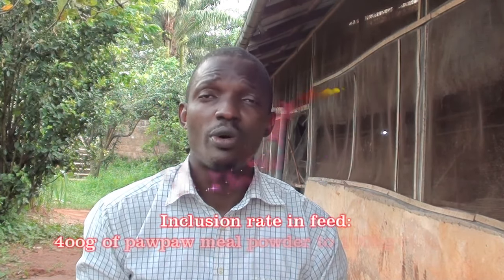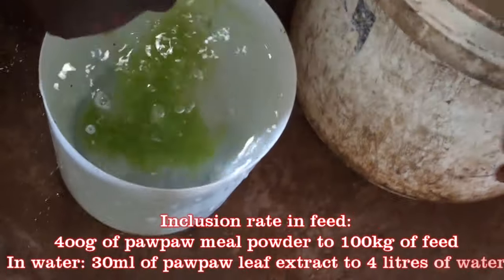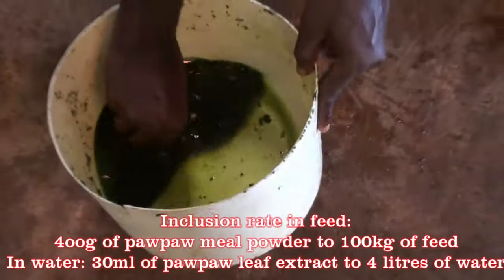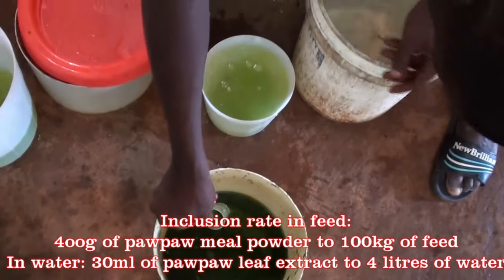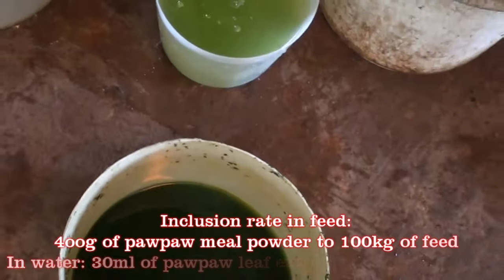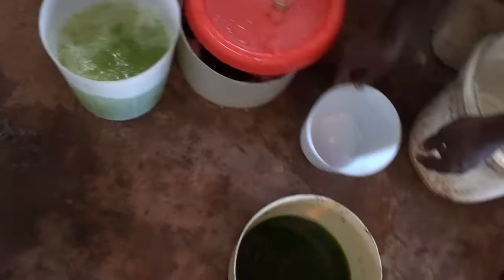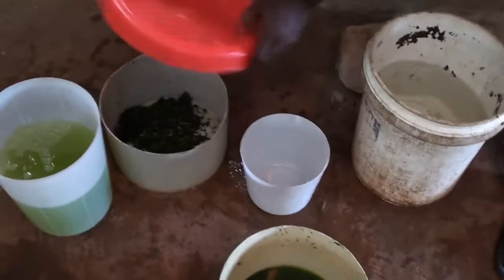How do we use purple for chickens? You can use it in water or in feed. In feed, you can add 400 grams of purple powder per kilogram of chicken feed. While in water, between 0.5% to 1% has been proven to be effective. That is, if using 4 liters of water, add about 30 ml of purple extract. You bring the purple leaves, wash them, squeeze them, or use a blender, and extract the juice — then serve 30 ml per 4 liters of water.